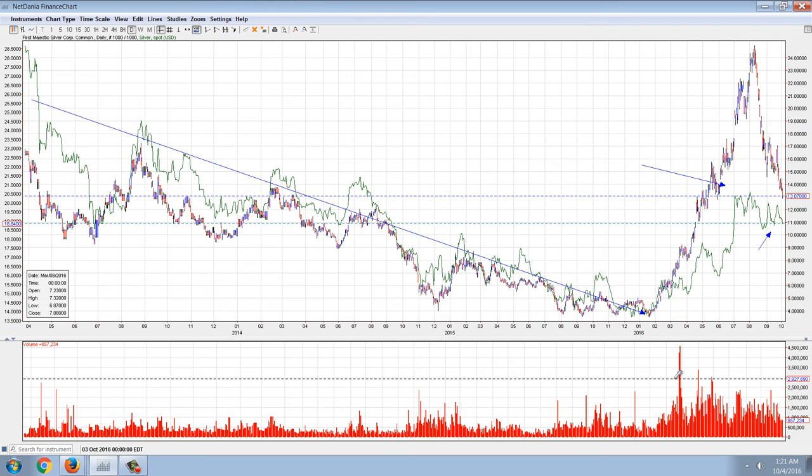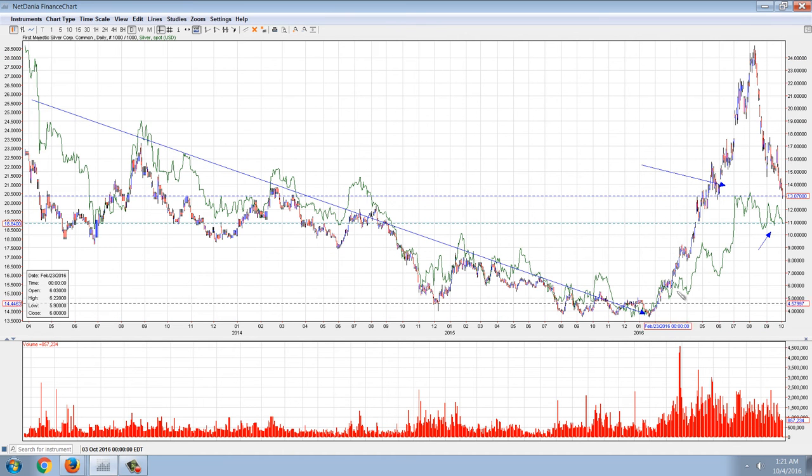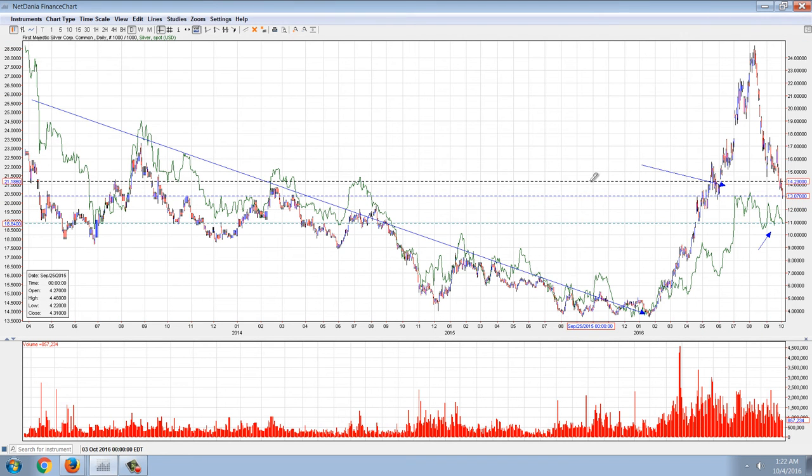They both made that bottom just at the beginning of the year. Now, First Majestic just took off to the upside. Silver went with it, but then Silver had a correction and First Majestic just kept going. Tremendous move.